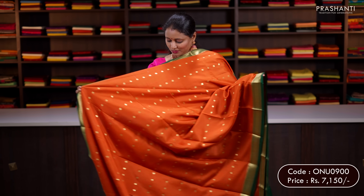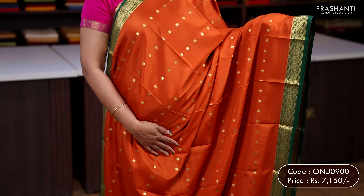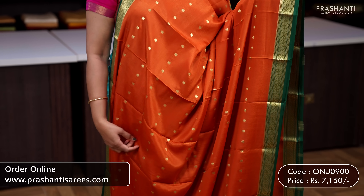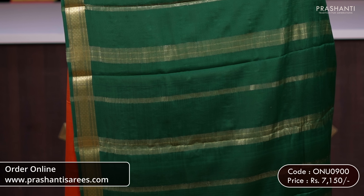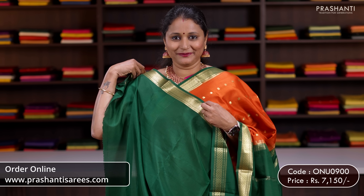Rust orange with green — one more beautiful colour combination with contrast zari woven borders with selvedge and green on either sides. The body has got simple zari woven buttas running all over the saree. A contrast pallu in green with zari lining, and a plain green blouse.